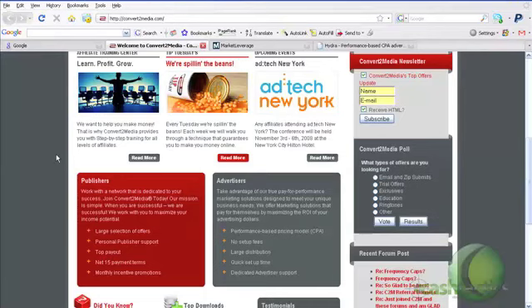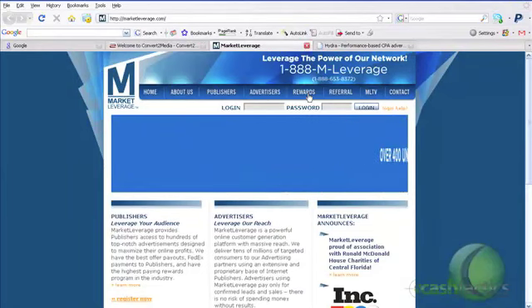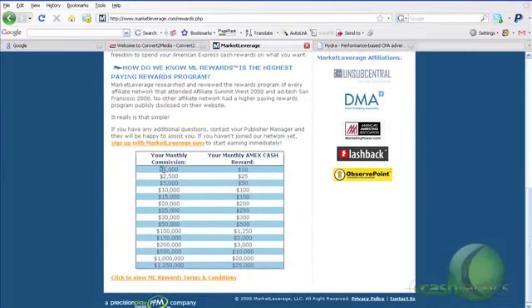Market Leverage and Hydra are the next two networks. Each one has tons of different offers and quick payout terms to get you going quickly. Market Leverage also has a rewards program: if you generate $1,000 in commission in a month, you'll get a $10 MX cash card. That may not seem like a lot, but that's 1%, meaning you're improving your profit margin by 1%, which is really beneficial.